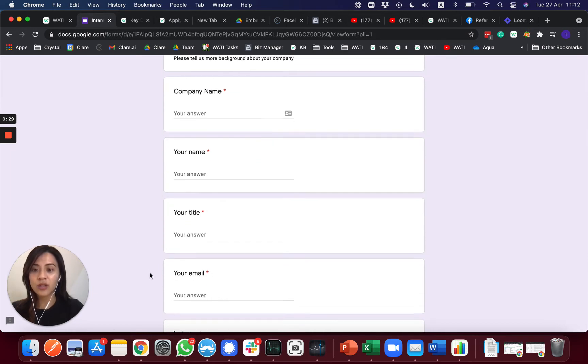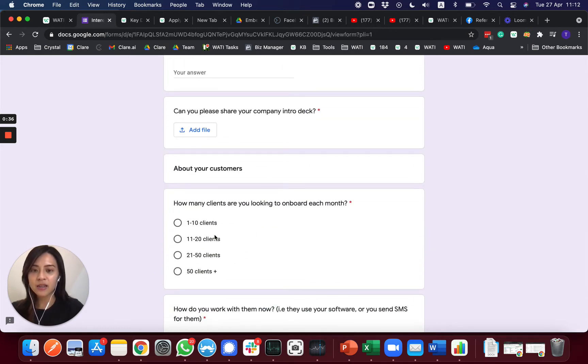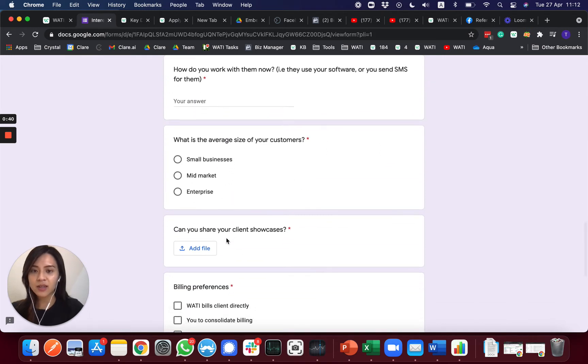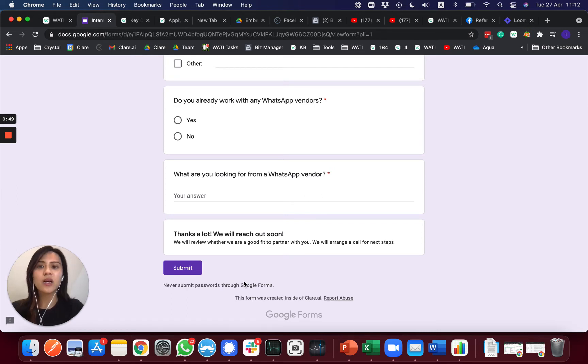You will need to give us all the information about your company and then submit a deck and your reference clients about your company. Make sure you submit everything in detail for us to evaluate this partnership. After your submission, expect to wait around two to four weeks to get the approval from us and Facebook in order to become our ISV and partner of WhatsApp.